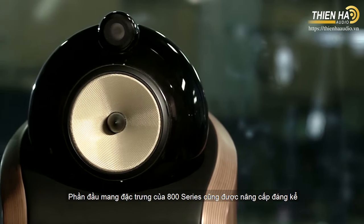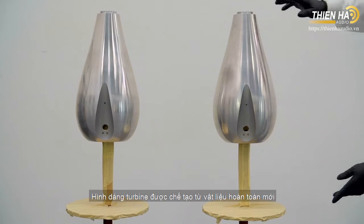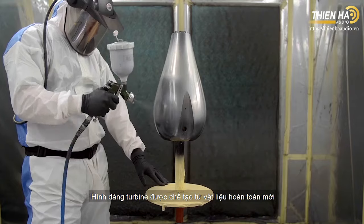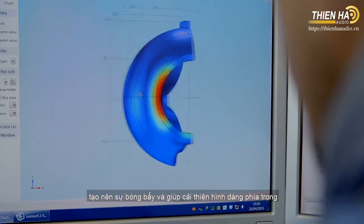The iconic 800-series head has also been dramatically improved in the form of the Turbine Head, benefiting from a new material, a new sleeker shape, and improved internal geometry.